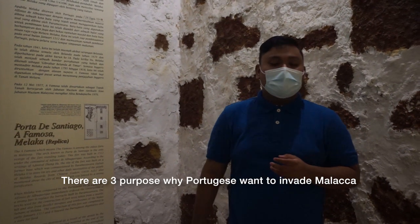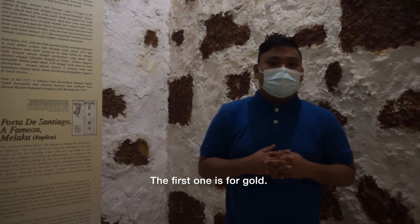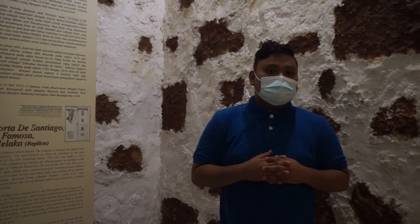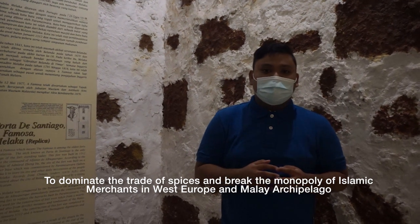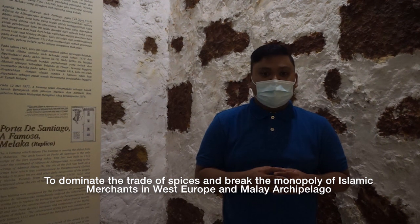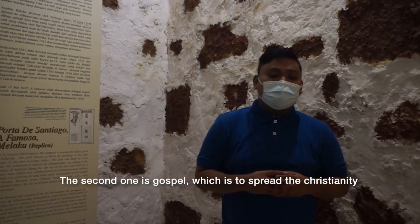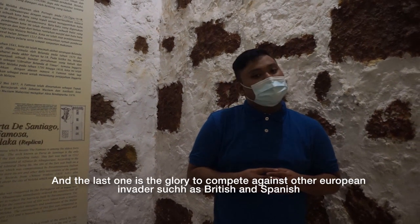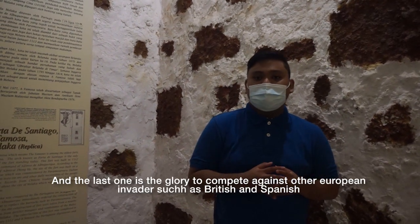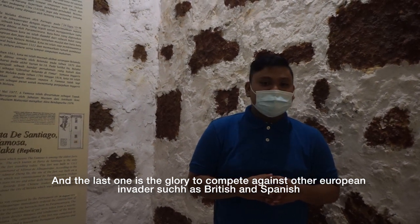There are three purposes why the Portuguese wanted to invade Malacca. The first is gold — to dominate the trade of spices and break the monopoly of Islamic merchants in West Europe and the Malay Archipelago. The second is gospel — to spread Christianity. The third is glory — to compete against other European invaders such as the British and Spanish.